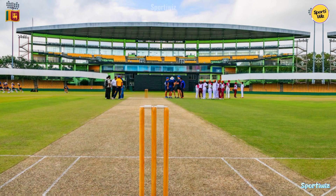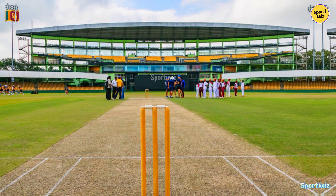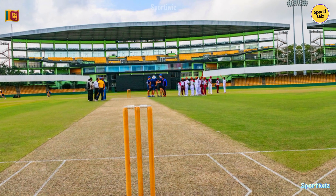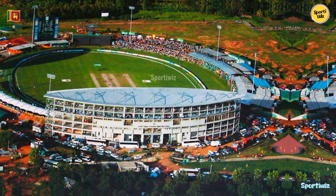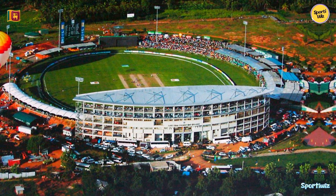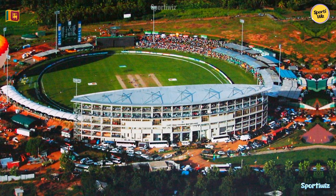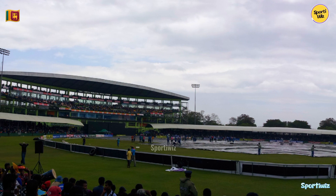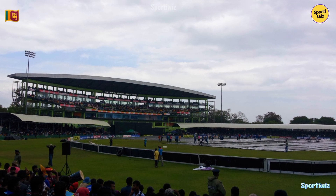The stadium's design incorporates traditional Sri Lankan architectural elements, blending in with the serene natural surroundings. Its most distinctive feature is the cave-like pavilion that sits at one end, providing a unique and memorable view for both players and spectators. The stadium's architecture reflects the region's cultural heritage and showcases the harmony between modern facilities and traditional aesthetics.